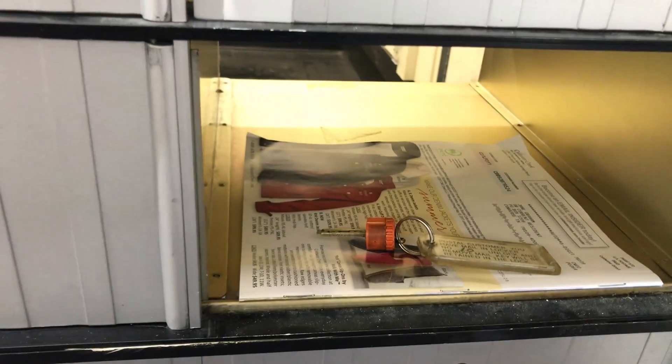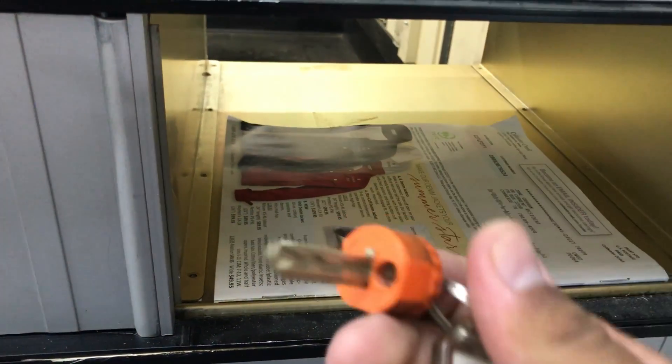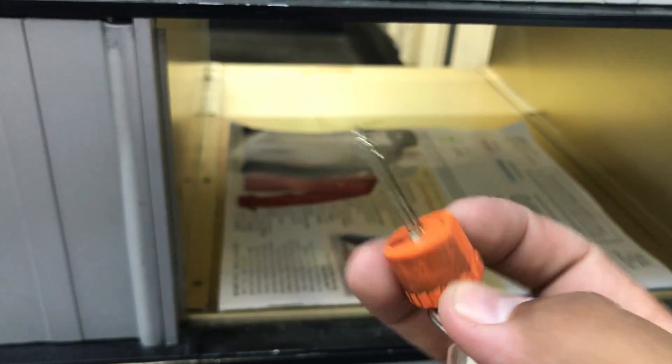It's time for an adventure, but first I gotta check the mail. A key — now why would somebody send me a key? That is weird, let me see what it says.